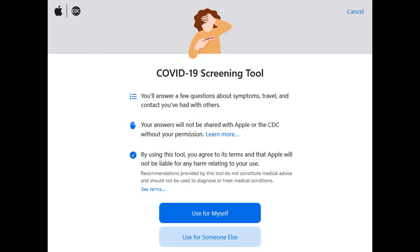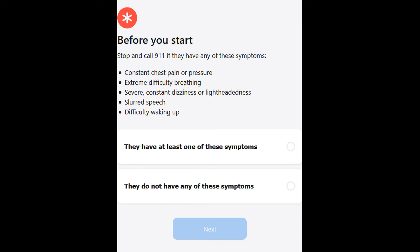Before you begin the test, it immediately lays a ground rule by explaining the severe conditions of COVID-19. Those severe conditions are constant chest pain and pressure, extreme difficulty in breathing, slurred speech, and difficulty waking up. It says that if you have any one of these conditions, then you need to call your healthcare provider.